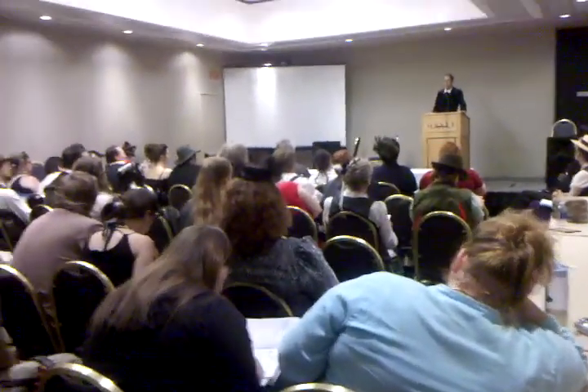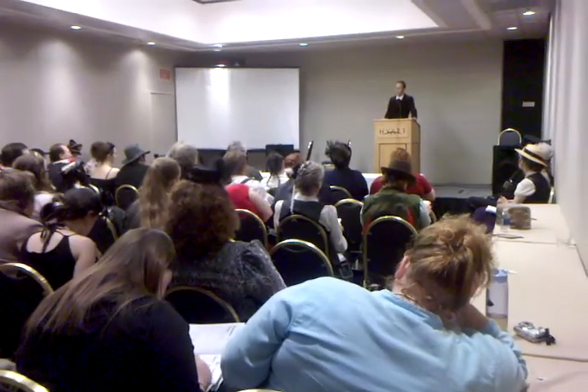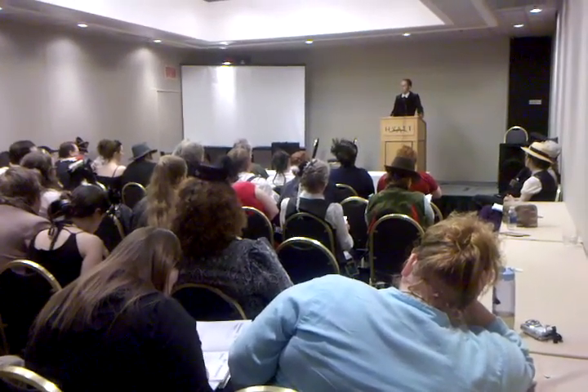If you want to get a sense of the kind of color that the Victorians wore, don't look at the photographs, don't look at the film — look at the paintings. And the paintings are just alive with color.